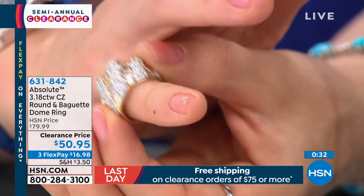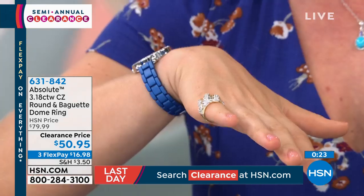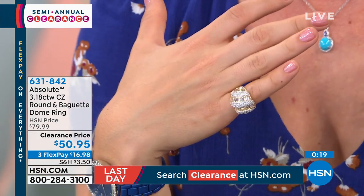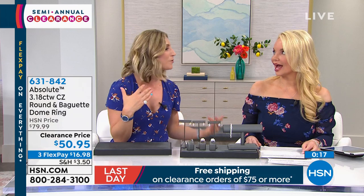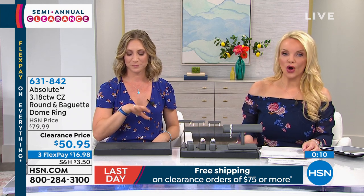I'm sliding this onto my pinky finger so you can see — it's just so elegant and easy to wear. It's going to make you feel kind of powerful. Even if your outfit isn't so put together, putting something like this on really elevates you.